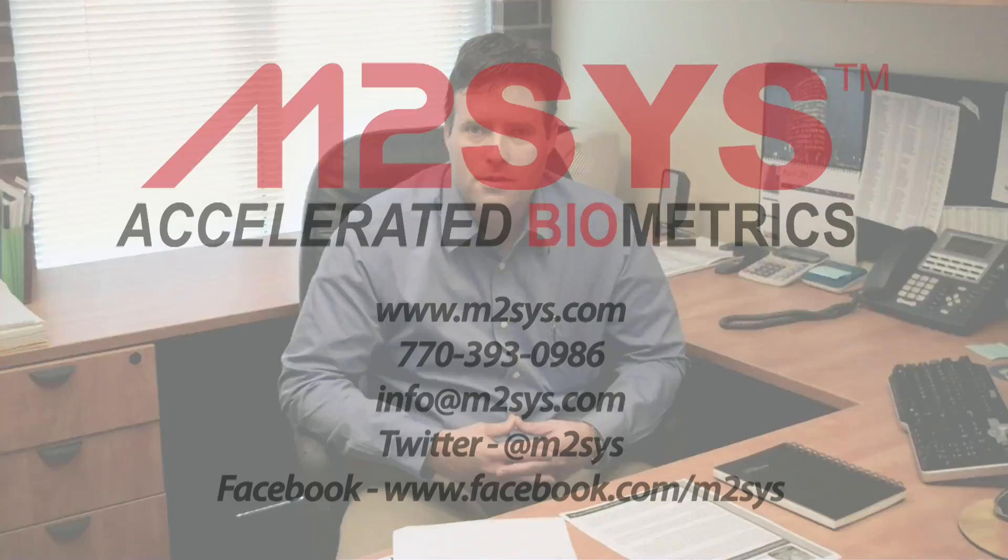The new solution has dramatically improved the results. We've gone from probably a 25% error ratio on the fingerprint scanners to almost 100% success rate with the new M2Sys finger vein readers. So we're very pleased, and M2Sys support has been great to work with and very responsive.